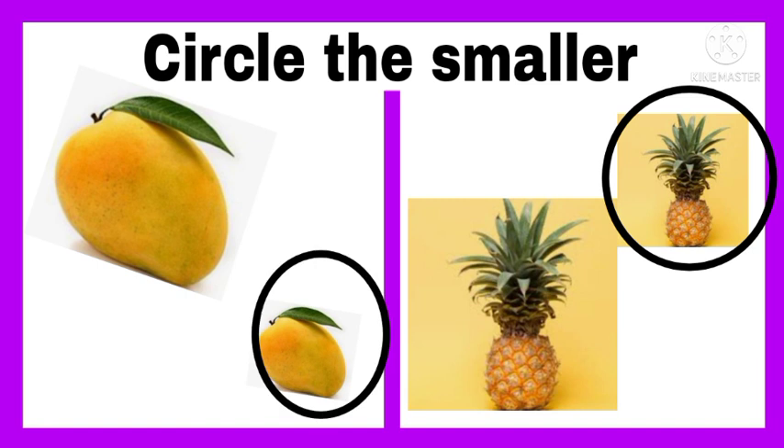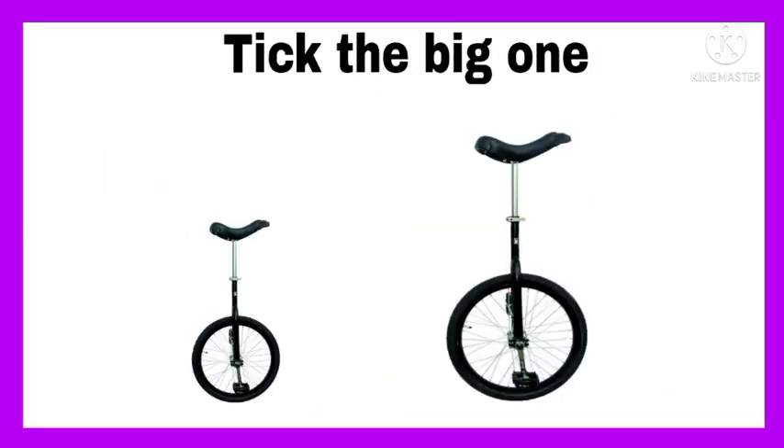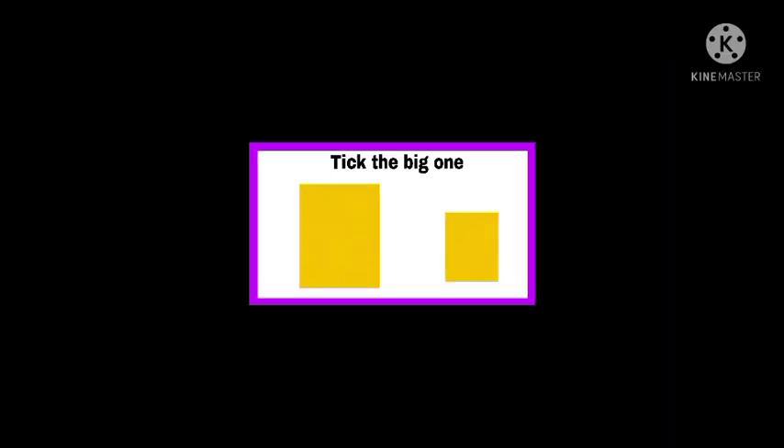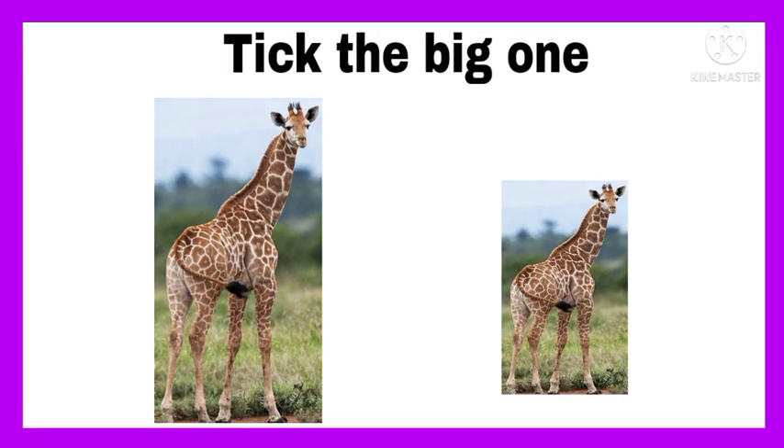The topic is the same here, but we have to tick the big object. Tick the big unicycle. Tick the rectangle that is the big one. Tick the giraffe that is the big one.